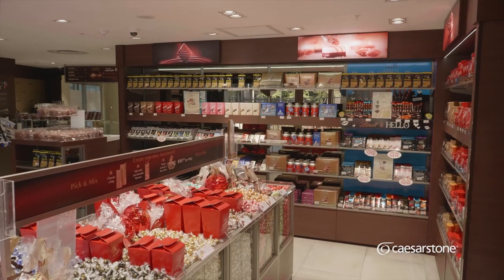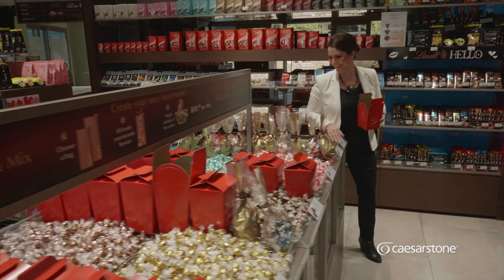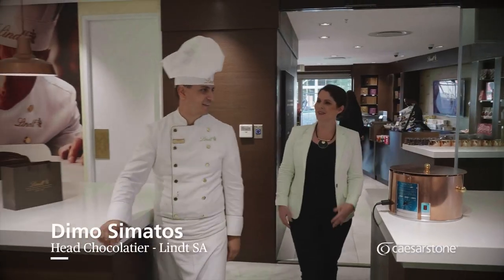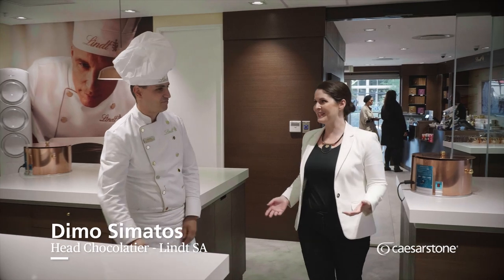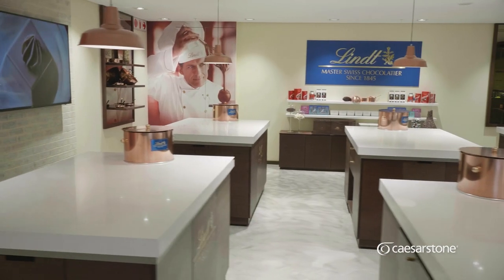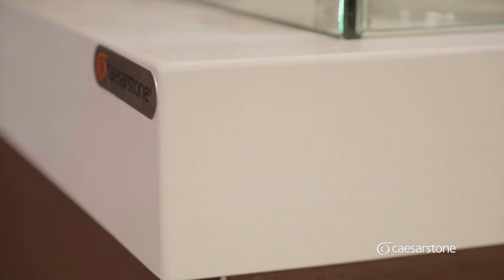The best chocolate in the world on the best countertops in the world — does it get any better than this? Let's go and see what Cape Town's most envied chocolatier is getting up to in his brand new studio. Dimor, your studio is finally finished. How do you feel about the end result? I'm absolutely thrilled. As you can see, it's light, it's spacious, it's airy, and the Caesarstone fits in beautifully in this environment.